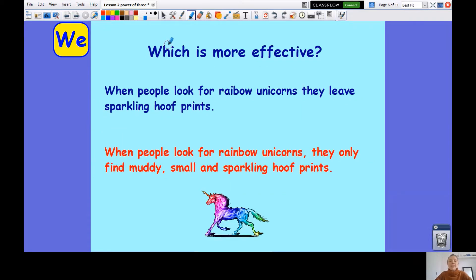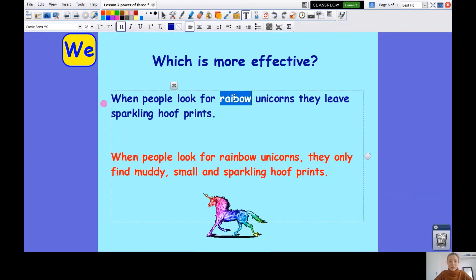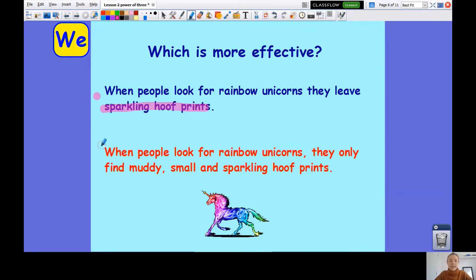Let's look at another one and think about which is more effective. First example: when people look for rainbow unicorns, they leave sparkling hoof prints. Second example: when people look for rainbow unicorns, they only find muddy, small and sparkling hoof prints. I've got three different pieces of information. Remember, when we're listing in threes, we will have a comma between the first two and an 'and' between the second and third one, because when it comes to the last item in our list, we always put 'and' before it.